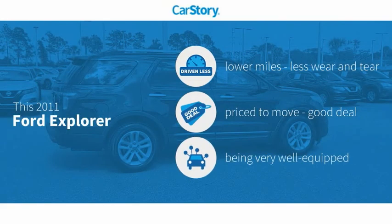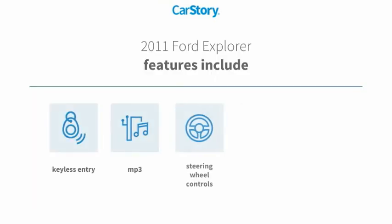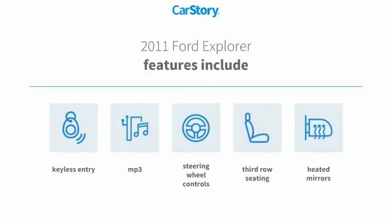Car Story research indicates this vehicle as having lower miles with less wear and tear, a good deal, and loaded with features. Features also include keyless entry, heated mirrors, steering wheel controls, third-row seating, and MP3.